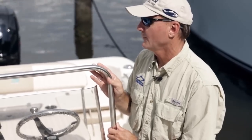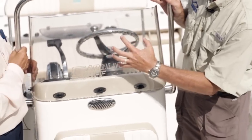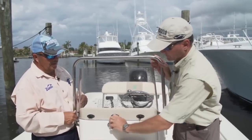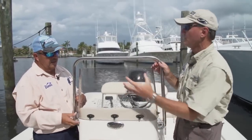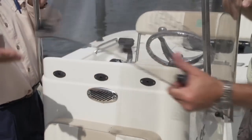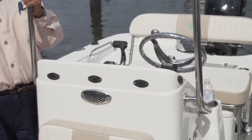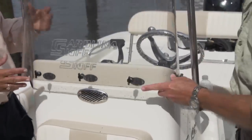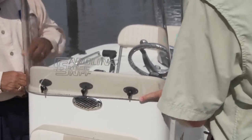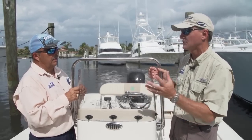Ever go down the highway and put your hand out the window? Imagine your hand the size of this windshield. What I like about the Sea Chaser is these quick disconnects — you can pull the windshield off and now you don't have all that windage being pushed down the highway. Less wind resistance, and you don't have to wrap the windshield in plastic wrap to keep the bugs off. Just take the windshield off; bugs aren't an issue.